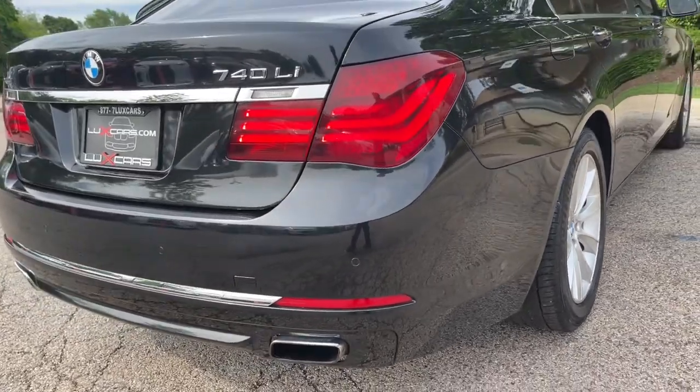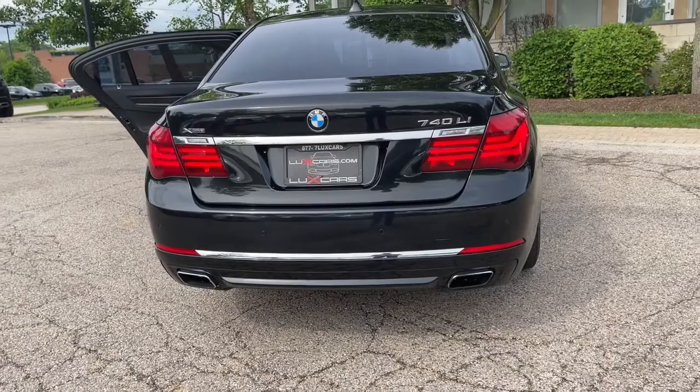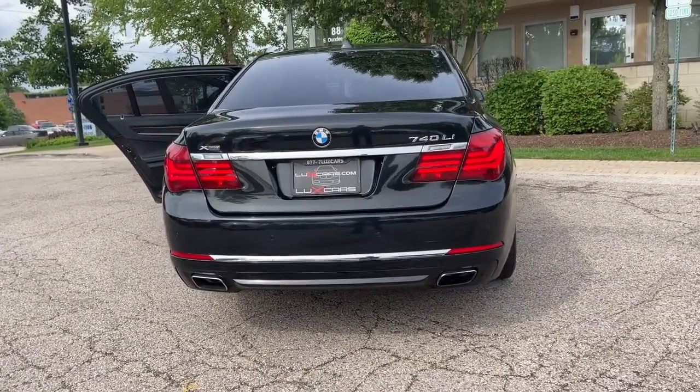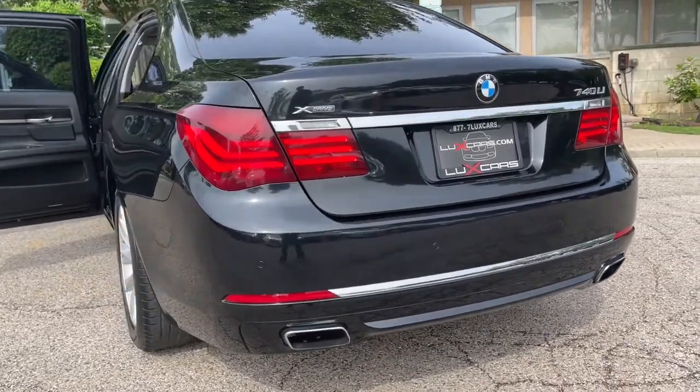Premium Hi-Fi Sound System. HD Radio. Bluetooth Audio Streaming. Front and Rear Park Distance Control. Comfort Access Keyless Entry. Power Moonroof. 4-Zone Auto Climate Control. 18-Inch Alloy Wheels.